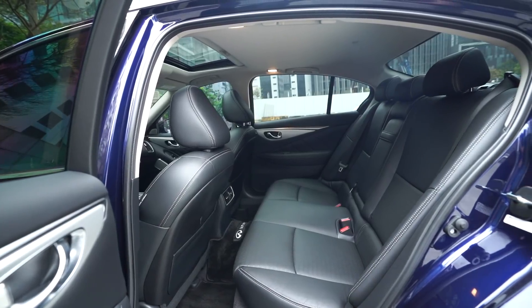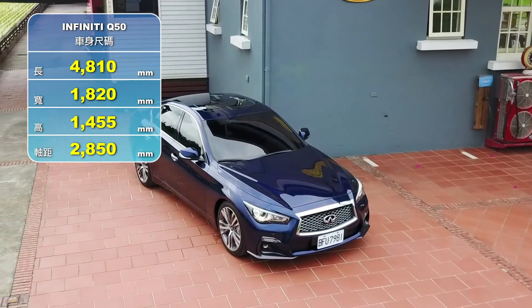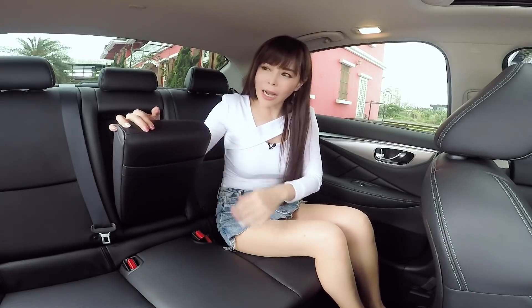頭部空間礙於造型關係只剩大概一個拳頭多一點點。軸距大概2850mm，車長約4米8，坐四個人剛剛好最舒服。中央扶手作為豪華品牌有稍微需要改進的地方。